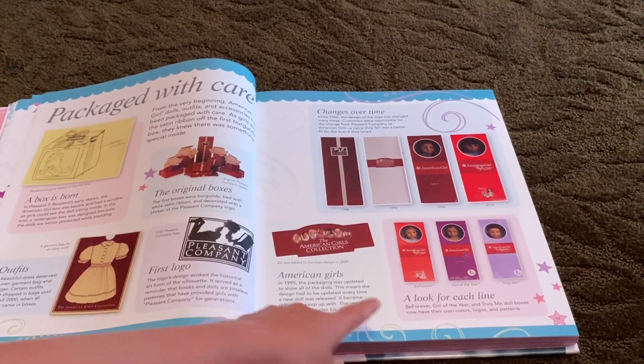Here's Kit — her tree house was so cool, it was so big, look how big that is! This is Ruthie, which is Kit's best friend. Molly — Molly McIntyre — and then her friend Emily Bennett. Here is Mary Ellen. Melody. Here's Julie — Julie Albright — and her friend Ivy Ling.